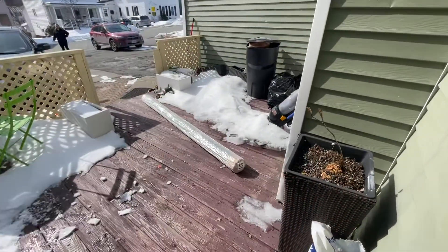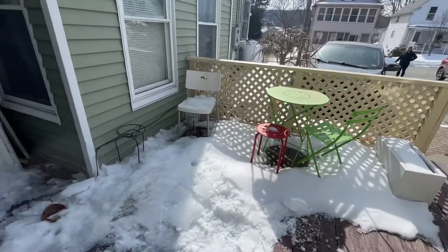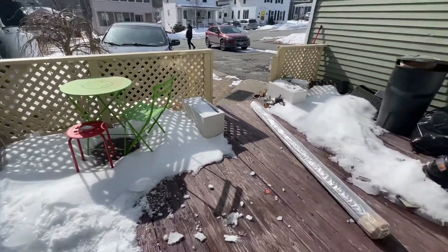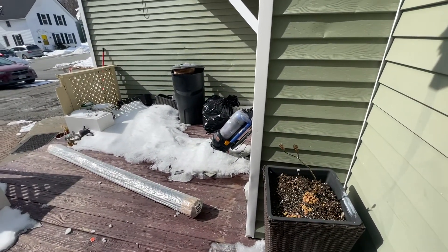And there's a front porch, a little deck area. Just some extra doors and whatnot. And that's the downstairs apartment.